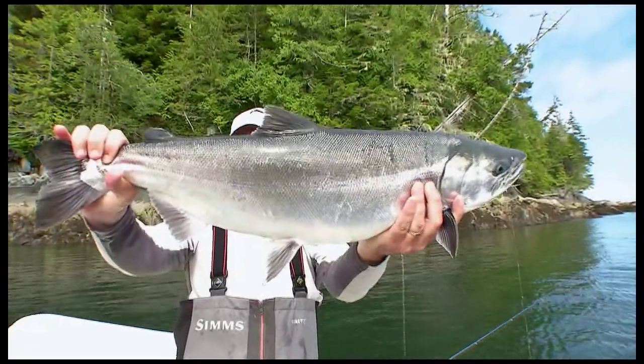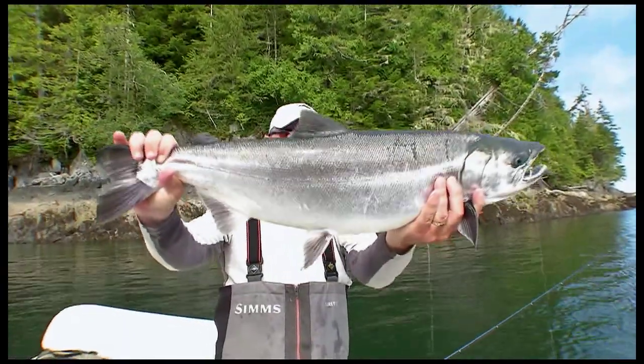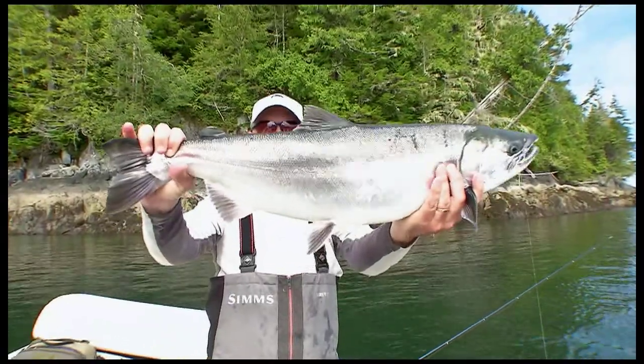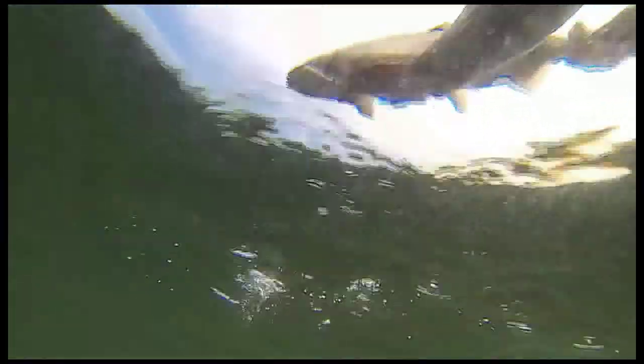Saltwater fly fishing for salmon — stunning big northerns like that. Aren't they spectacular? What a species of fish — all for the anglers right here in Rivers Inlet. Saltwater fly fishing the Pacific for salmon, unbelievable.